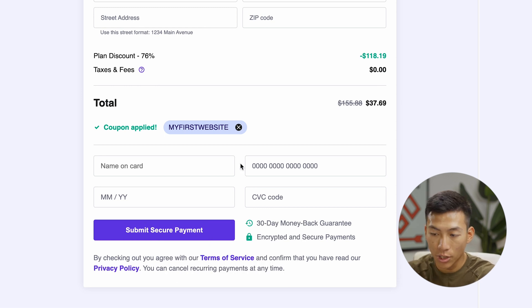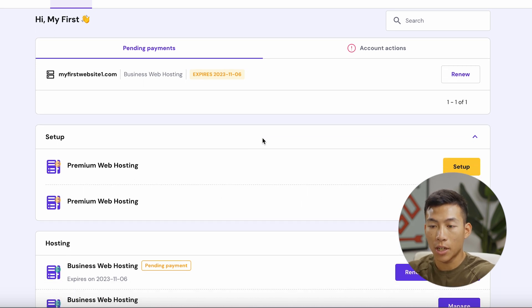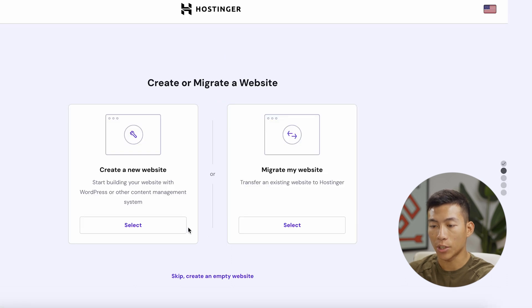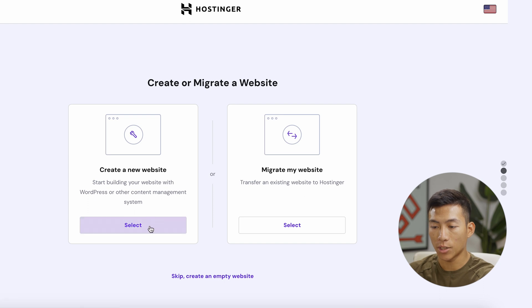From there, just enter in your card information and click on Submit Secure Payment. Once you're done signing up and you've logged into your account, you're going to see a page showing your premium web hosting plan. All you have to do is click on Setup and then Start Now. It's going to ask you if you want to create a new website or migrate an existing one. For this example, I'm creating a new one.